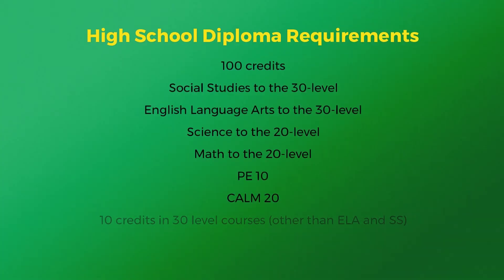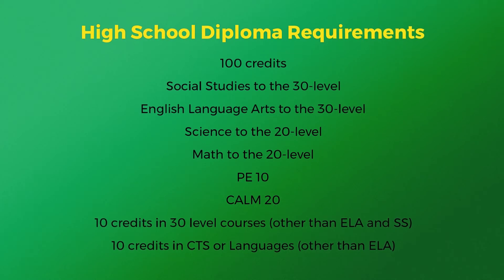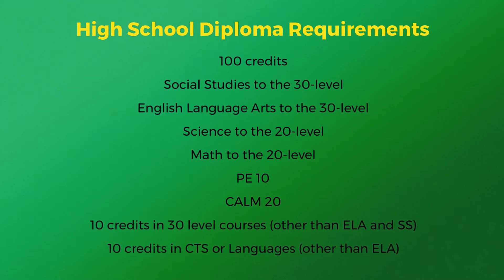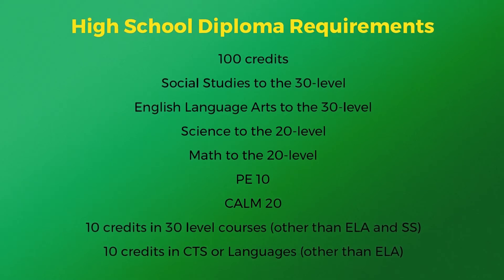Here is a list of what you need to receive your high school diploma. You must have a minimum of 100 credits, Social Studies and English Language Arts to the 30 level, Science and Math to the 20 level, Phys Ed 10 and Comm 20, 10 credits in 30 level courses other than English and Social Studies, and 10 credits in CTS or Languages other than English.